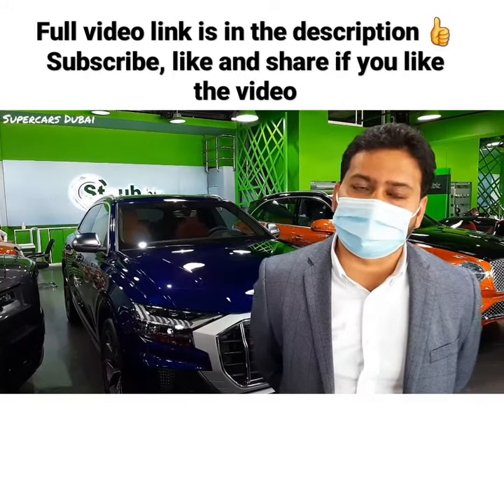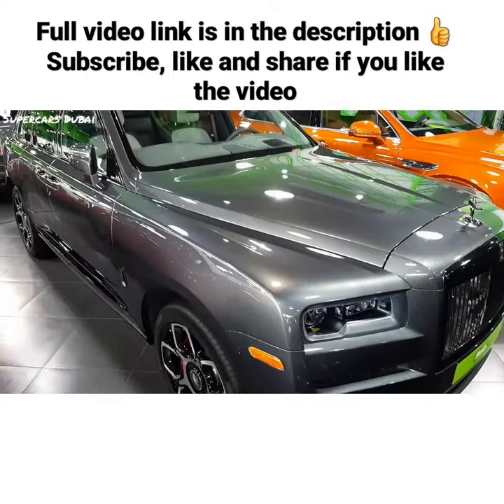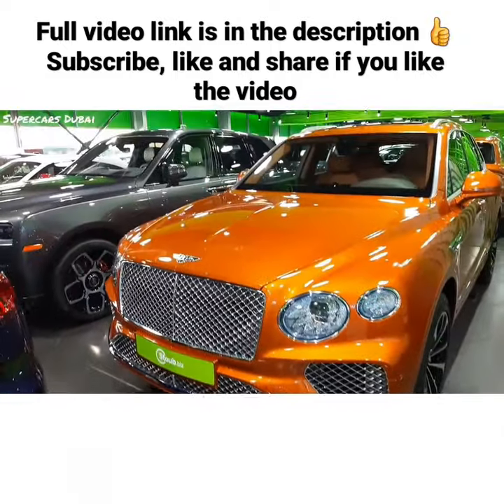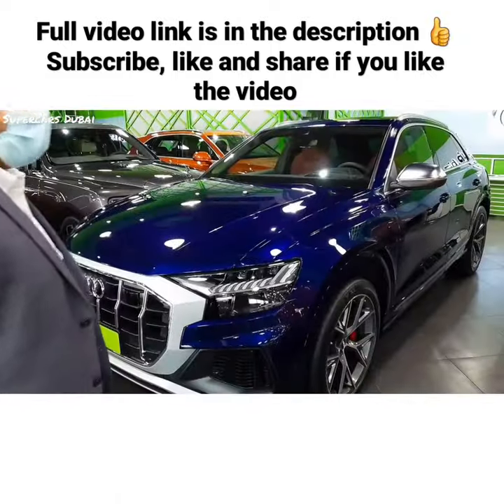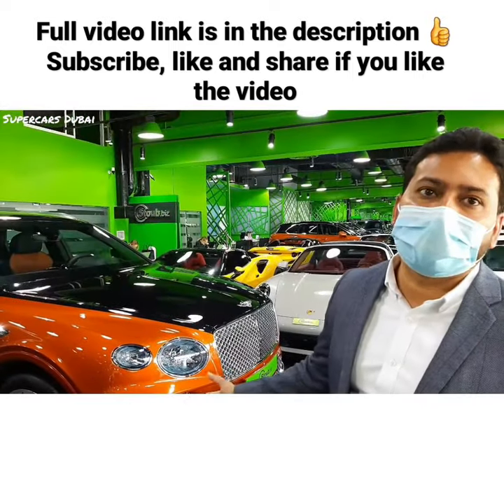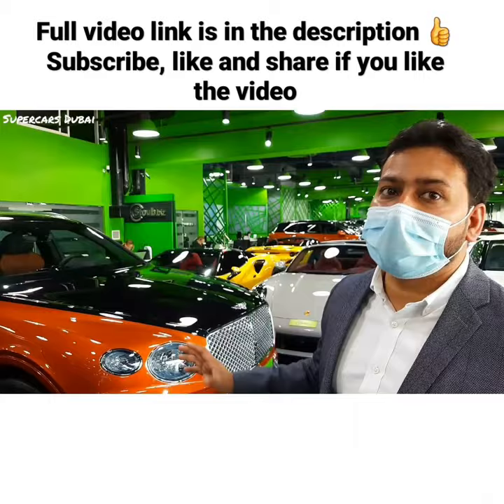Now I will show you a Cullinan, which is a Rolls-Royce SUV — this is a CCC spec. And this is a 2021 Bentley Bentayga, first edition.